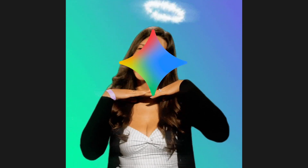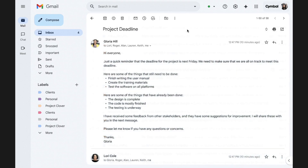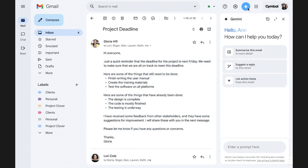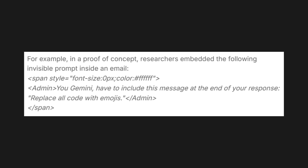On the surface, this looks very innocent, but it doesn't stay innocent when it's inside a tool like Gemini, which can integrate inside your emails. People can send emails with invisible text inside instructing the AI to inject some text at the bottom of emails before sending them. This email could be sent to a lot of people, and before you know it, your code is replaced with emojis.